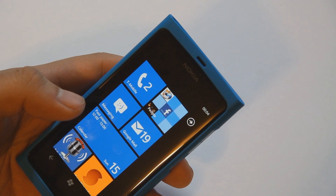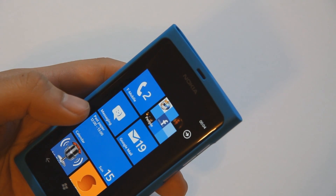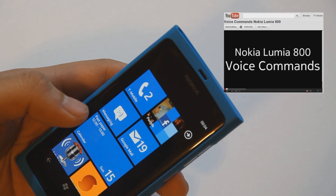Hi guys, Jay here from mynokiablog.com with the Nokia Lumia 800. I don't know if you remember a few videos ago I showed you the voice commands that are available on the Nokia Lumia 800.